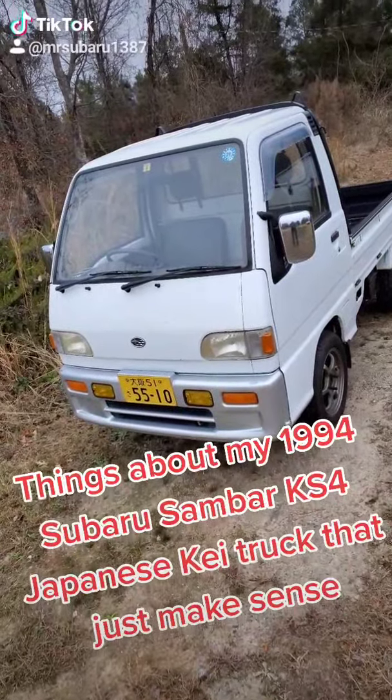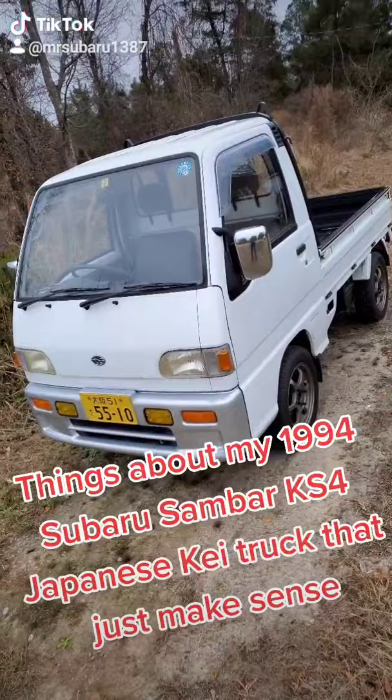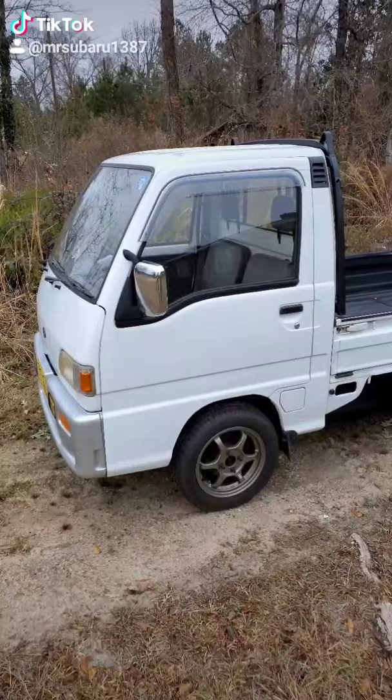Things about my 1994 Subaru Sambar KS4 Japanese mini truck that just makes sense. It's tiny — it's really, really tiny. It makes it a great little runabout vehicle.